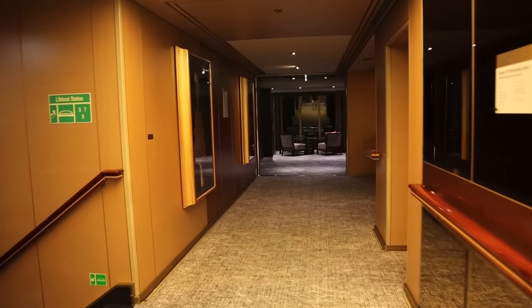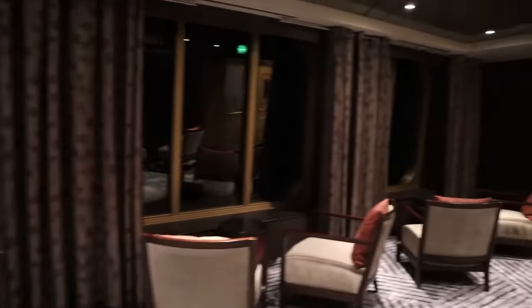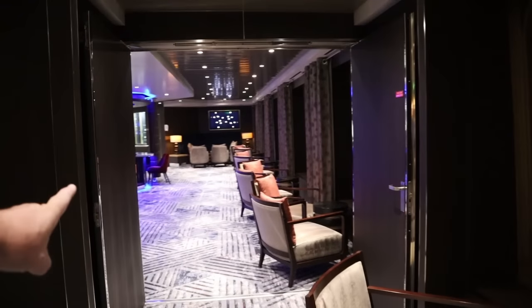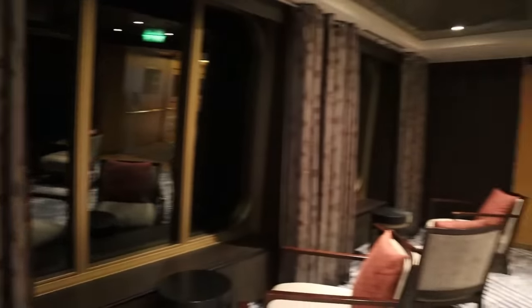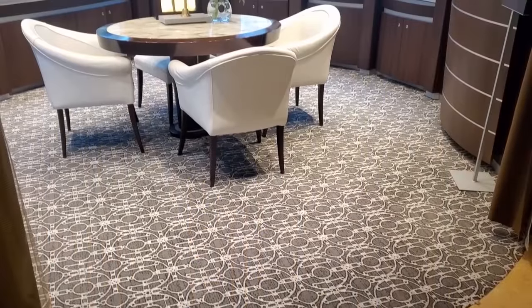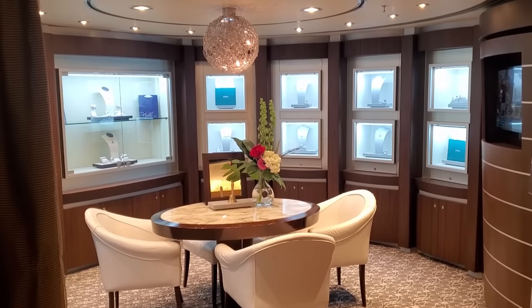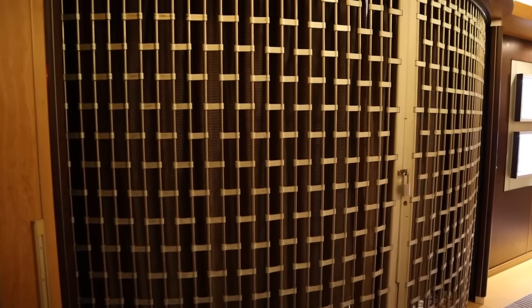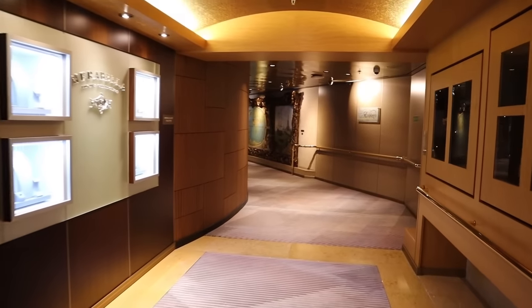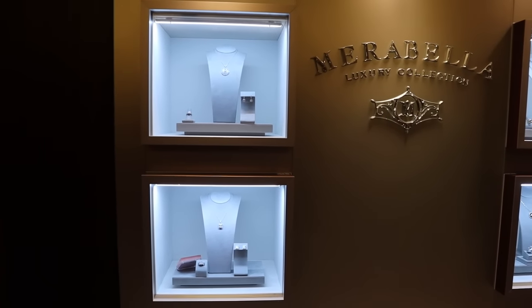Back on the starboard side, behind this locked cage is some high-end fine jewelry — they do appointments for displays of the jewelry. It's called the Marabella Luxury Collection. So if you're looking to drop some serious coin on jewelry, they can take care of you here on the Volendam.